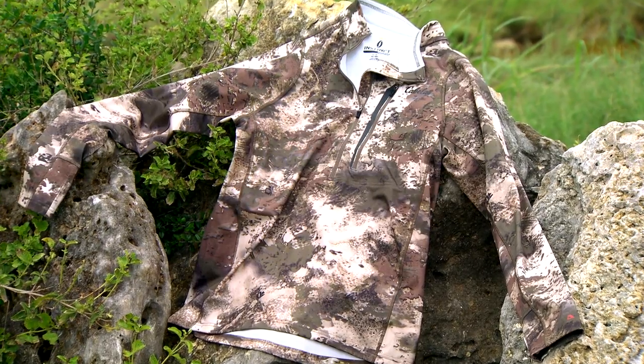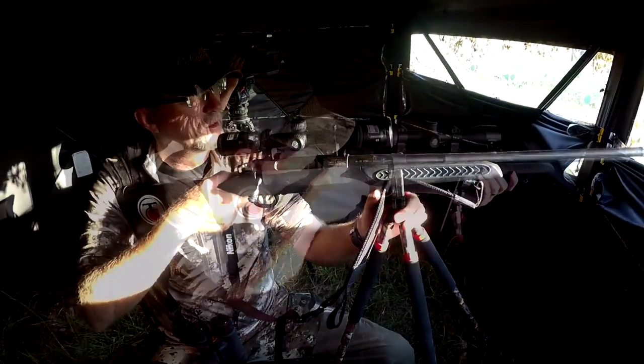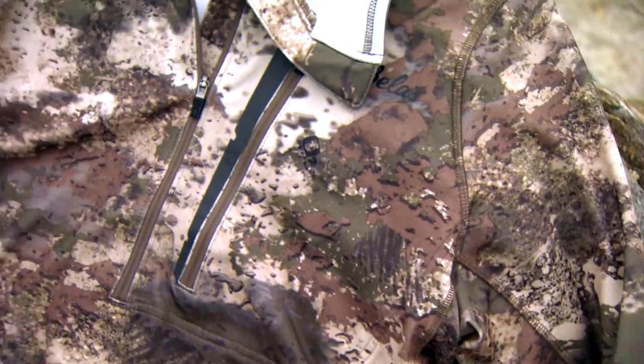The Polyester Polartec Power Stretch Top gives me a full range of motion so I can hike, I can crawl, I can climb, I can aim my firearms, I can carry things, I can draw my bow with ease, and that zippered chest pocket also ensures that all my gear remains safe that I want to have up top.